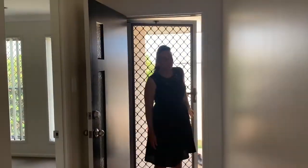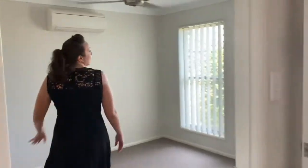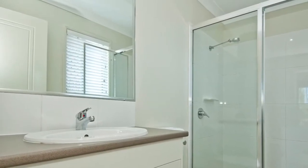Coming through the front door, on my right-hand side here we have the master bedroom. As you can see through here we do have a ceiling fan and aircon, and we do have a lovely ensuite and a walk-in robe as well with your shelves and rods.